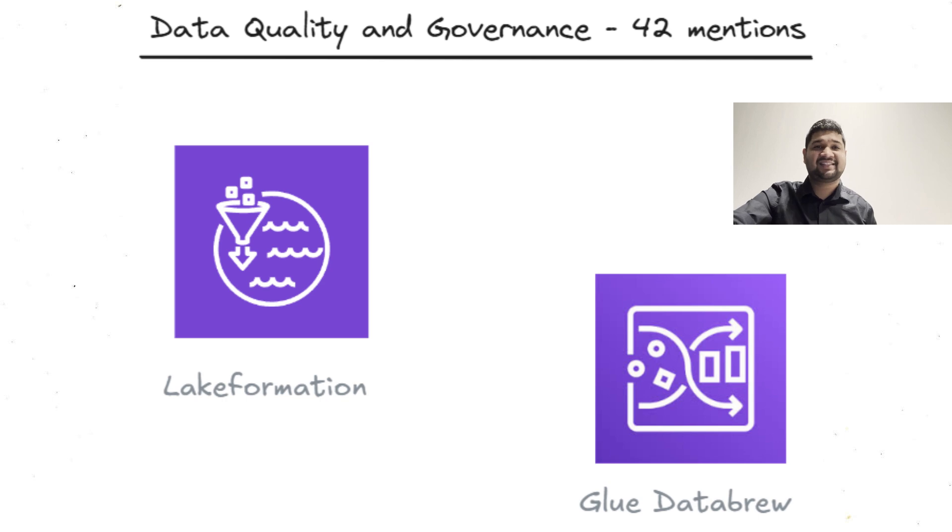Security and governance are critical but often overlooked parts of data engineering. With data quality checks, engineers verify that incoming data meets set standards, which is crucial for accurate analytics. Governance ensures that data complies with regulations, which is increasingly important as privacy laws evolve. For instance, data engineers might use validation checks to prevent corrupted data from entering a production database. Governance practices, meanwhile, make sure sensitive data is protected and handled responsibly.